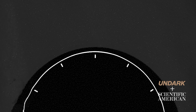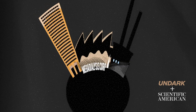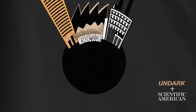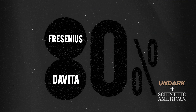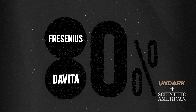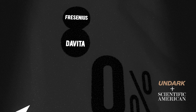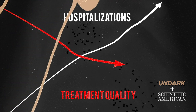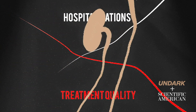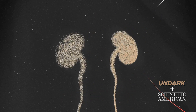Meanwhile, the dialysis industry has evolved from the small independent clinics of the 1970s into a massive for-profit industry that some critics say is rife with potential conflicts. Currently, two massive companies — DaVita and Fresenius — own more than 80% of all dialysis centers in the U.S. Critics say this makes it hard for smaller dialysis centers to compete, hindering innovation. Some studies also suggest that after a large corporation buys a small dialysis facility, hospitalizations go up and treatment quality goes down. But for those with chronic kidney disease, there is really only one option: stay in the system, stay on dialysis, wait for a kidney, or die.